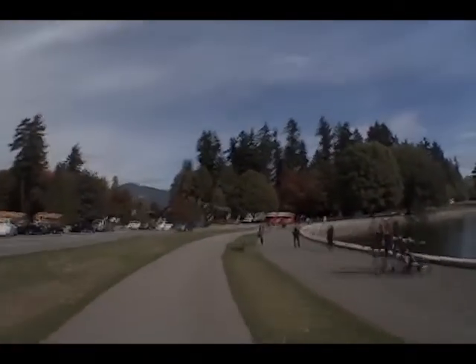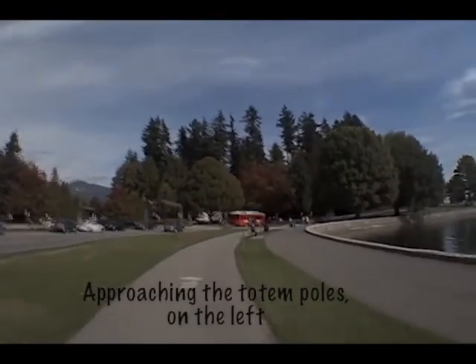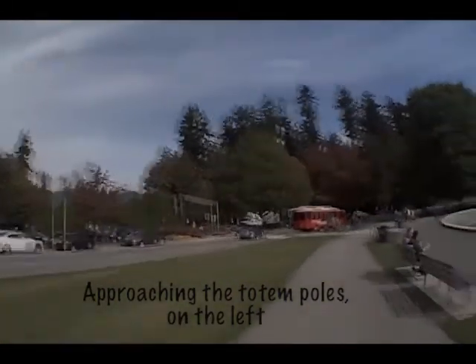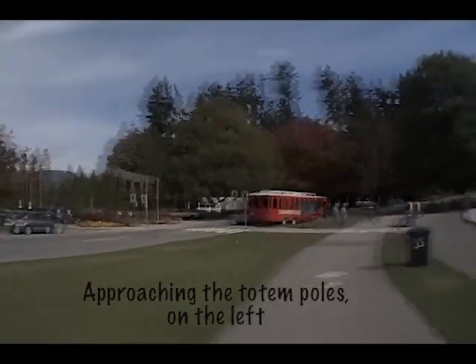On our left, we're coming up to Brockton Oval, which has a fabulous display of ancient totem poles that have been beautifully restored.